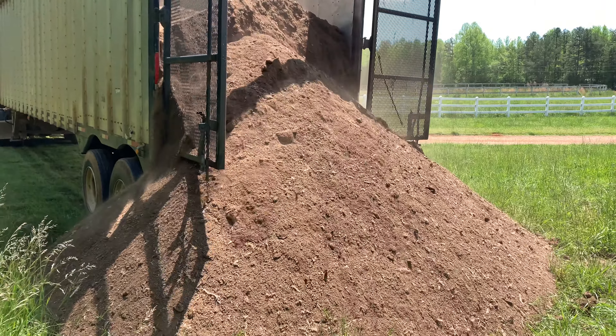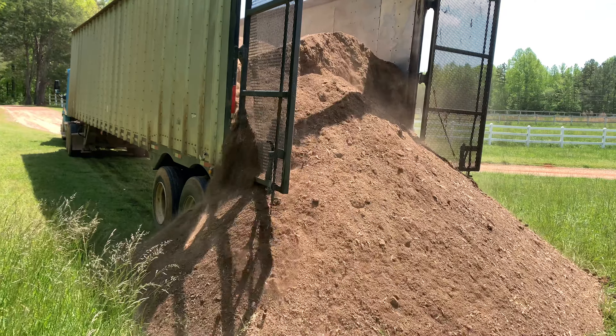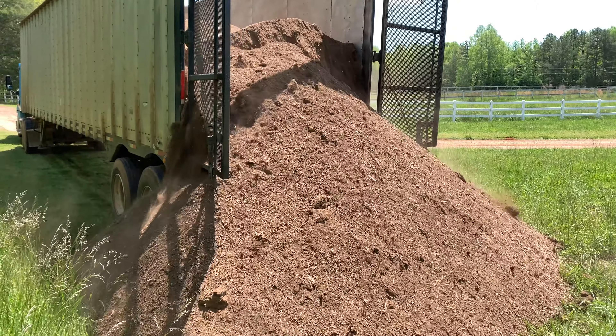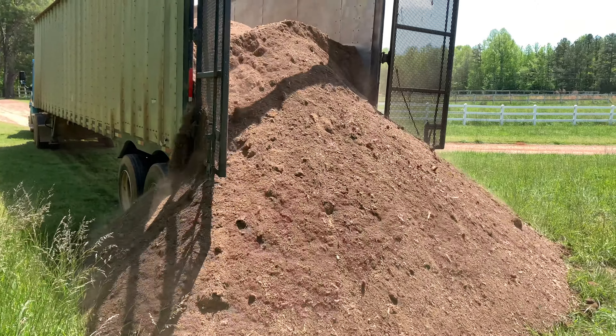It all comes from local chicken houses in the area. We pay for the trucking and they bring it out here. A load of this costs us about $500 for about 25 tons, delivered. Then we've got to spread it, but I always thought it's pretty neat how these trailers work.